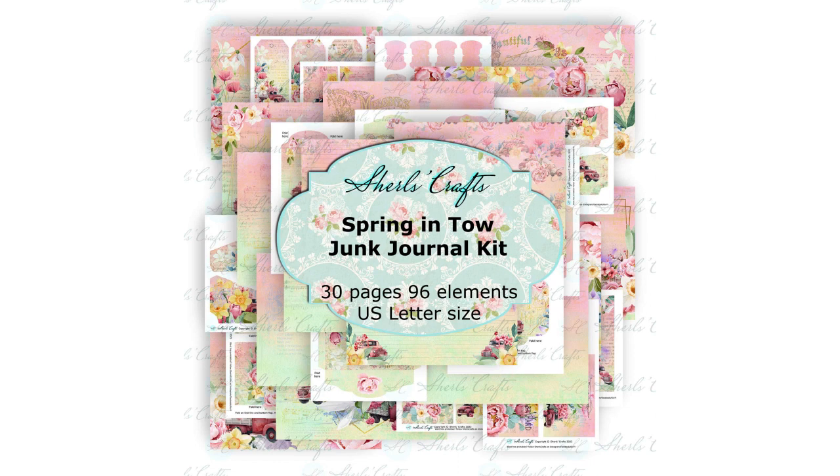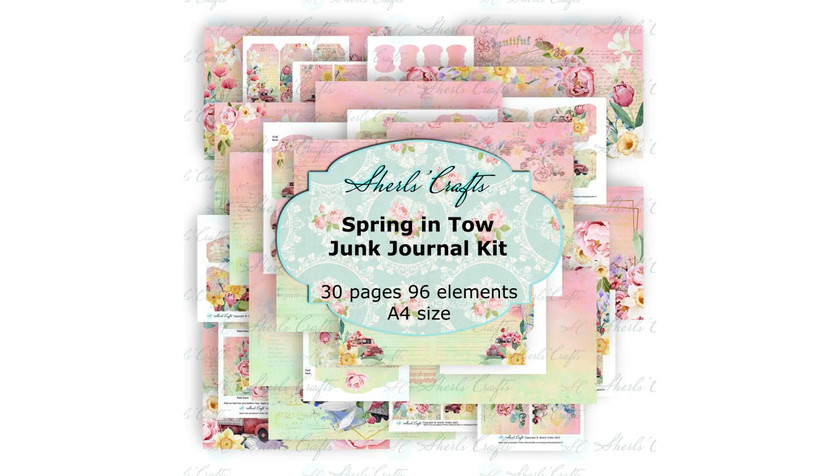This week, I released a new digital kit, Spring Into. Do you know what that means? It means time for a release party giveaway!